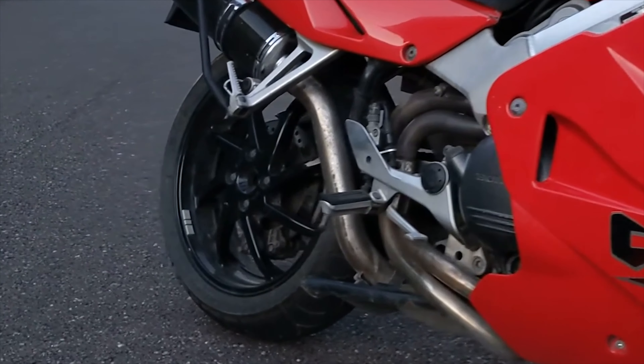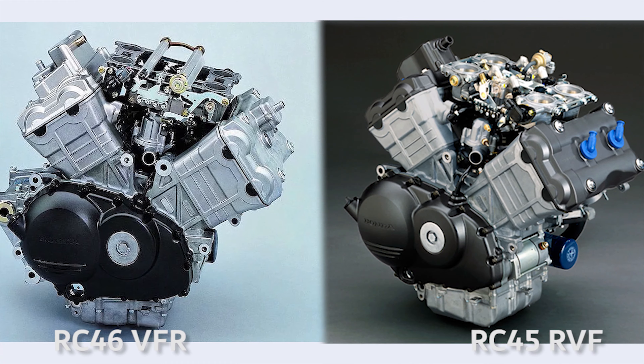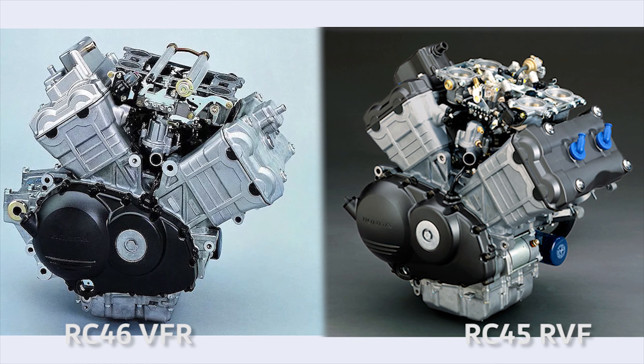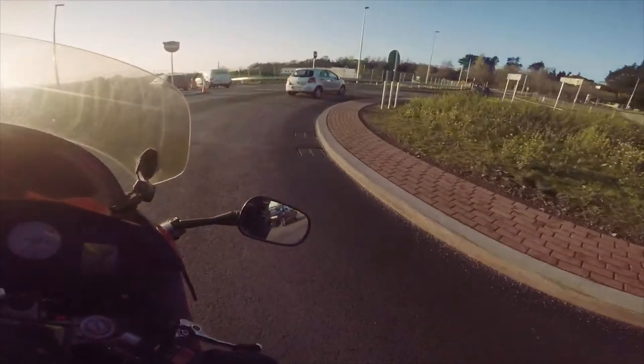The new fuel-injected motor would be based on the RC45. Here you can see the finished engines look near identical. In fact, Honda actually used the RC45 crankcase models, but modified them so no more RC45s could ever be built.